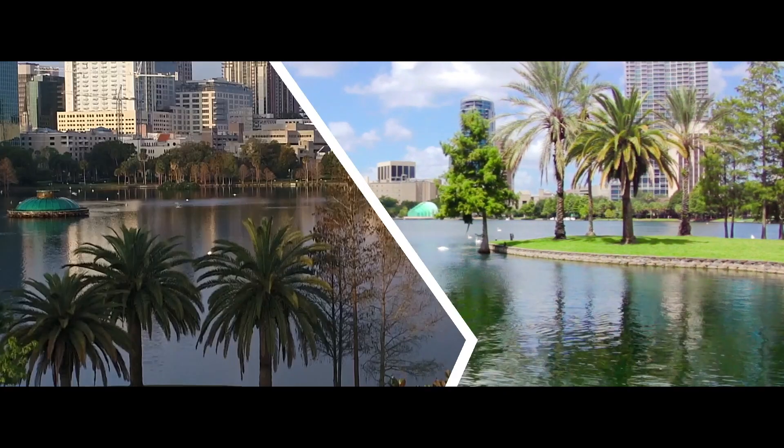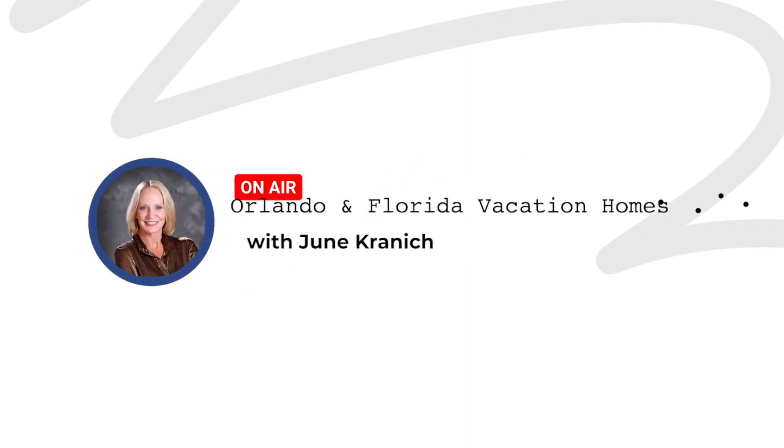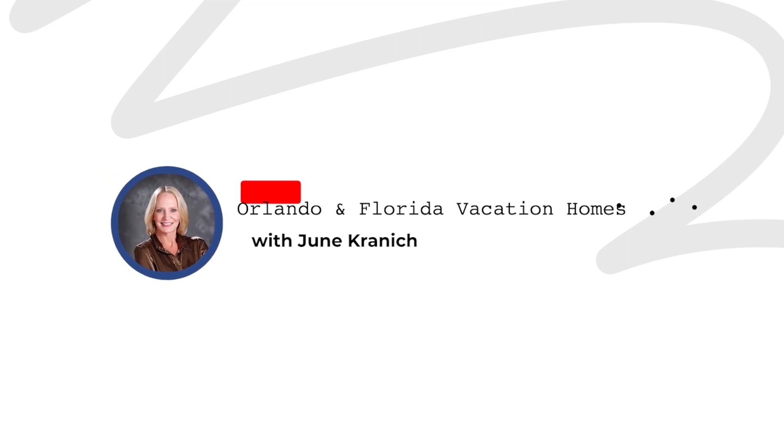Sunbridge has been all the rave and we're getting to it right now. My name is June Kranick and on this channel we talk about all things as it relates to purchasing, investing, buying, moving to Orlando, Central Florida, and Florida in general. So today we're going to be talking about Sunbridge.